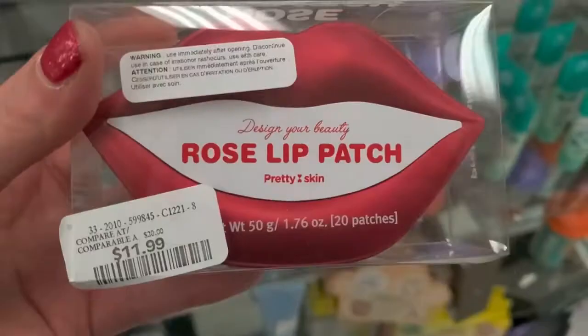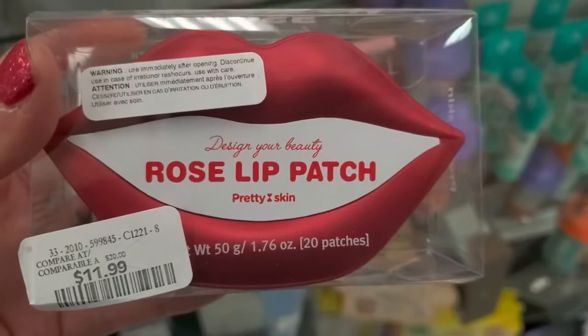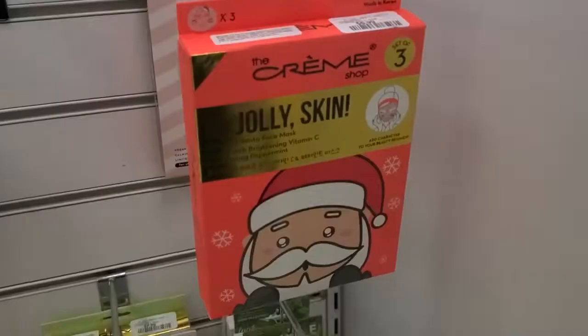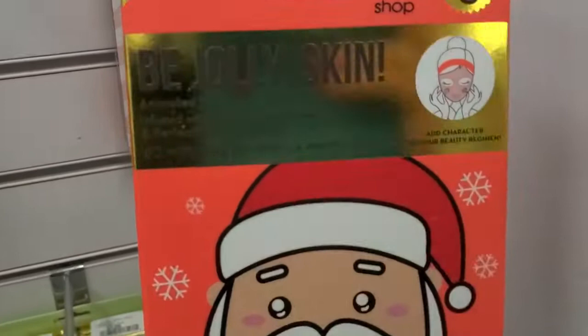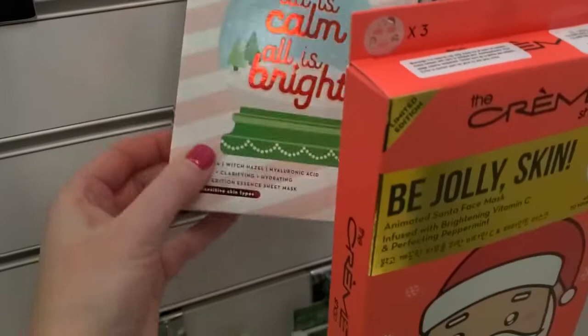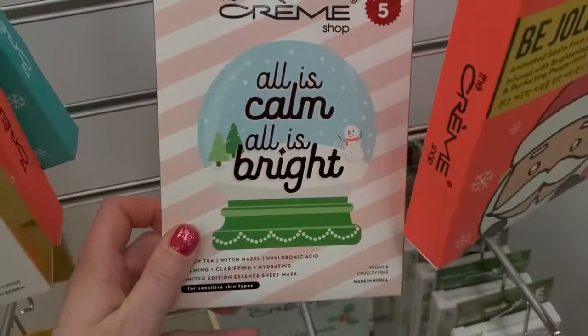It's a Korean brand called Pretty Skin — a lip patch you put on to hydrate your lips. There are also some Christmas face masks: one from Crumb Shop where you get three for $6.99. 'All is Calm, All is Bright' — you get five masks for $7.99. And 'Merry and Bright' for $7.99 as well. Those are so cute.